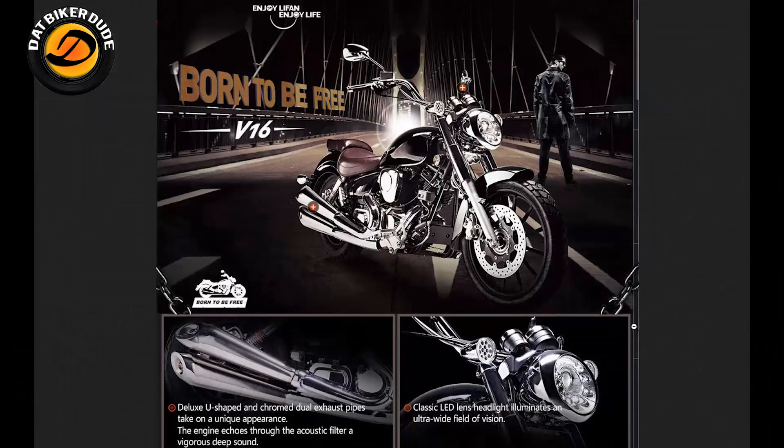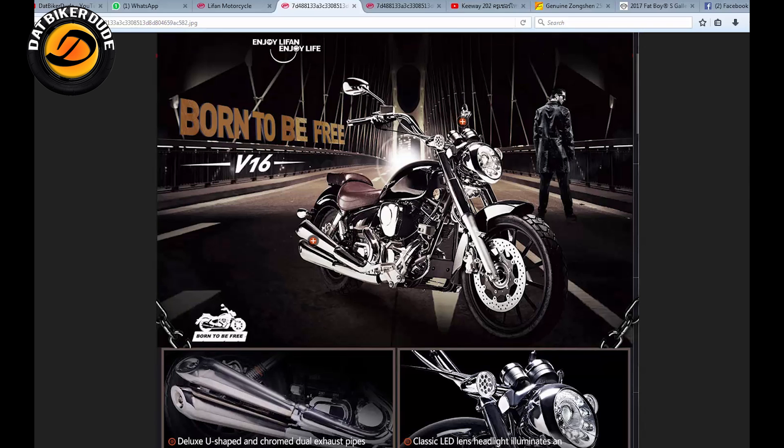I have some really good videos coming for you guys. Hopefully you like it. So let's have a look at what is inside it. This is basically Leafon's website — let me see if I can show you. This is their location: LeafonMotors.net.